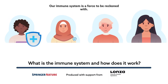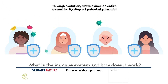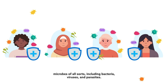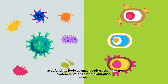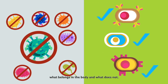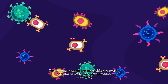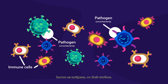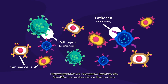Our immune system is a force to be reckoned with. Through evolution, we've gained an entire arsenal for fighting off potentially harmful microbes of all sorts, including bacteria, viruses and parasites. To defend the body against invaders, the immune system must be able to distinguish between what belongs in the body and what does not. The immune system can make this distinction because all cells have identification molecules known as antigens on their surface. Microorganisms are recognised because the identification molecules on their surface are foreign.